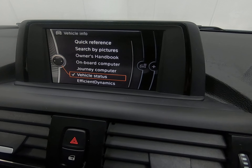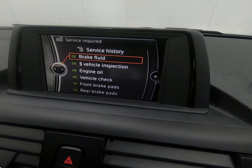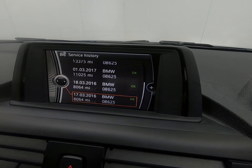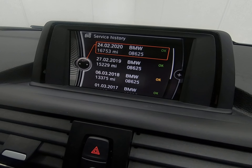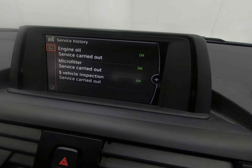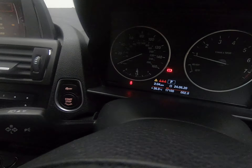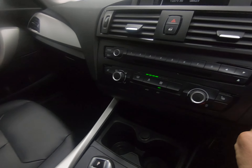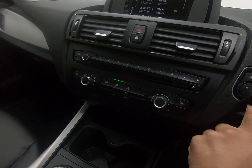As it is a BMW main agent service history, all the servicing is stored on the ECU of the vehicle, so all checks are up to date as you can see. There is a six stamp BMW main agent service history — last serviced on the 24th of February 2020 at a mileage of 16,753. The car has just done 17,100 miles now, so all servicing is up to date with the last BMW service done approximately 400 miles ago.